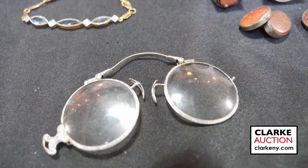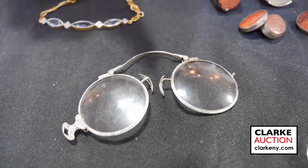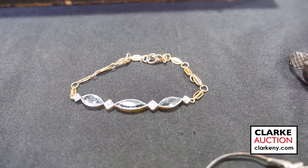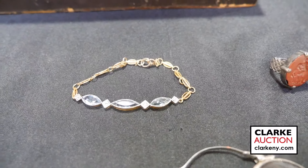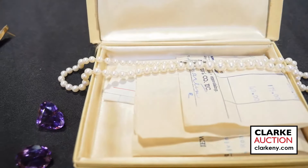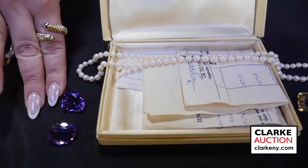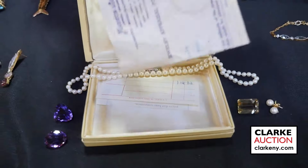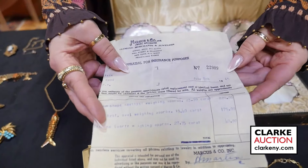A pair of platinum and diamond pince-nez glasses — the kind that pinch on your nose — really quite nice, estimated four to six hundred. Antique jewelry from the same estate as our enamel dog match box holders — a beautiful colored gem bicolor gold and diamond bracelet. A sweet collection of gemstones — two amethysts and a citrine or topaz — accompanied by the original receipt from Marcus & Co. dated July 8th, 1965.